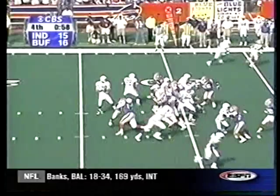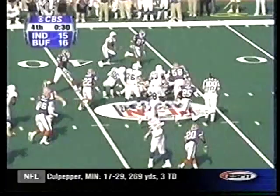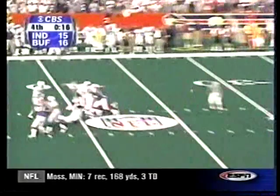Manning with 58 seconds to go to Edgerrin James. Look at the stiff arm by Edge on Keon Carpenter. Three plays later, Peyton's so under control during this one-minute drill. Edgerrin James, 10 tough yards, 18 seconds left. Manning to Jerome Pathon, down to the 27.